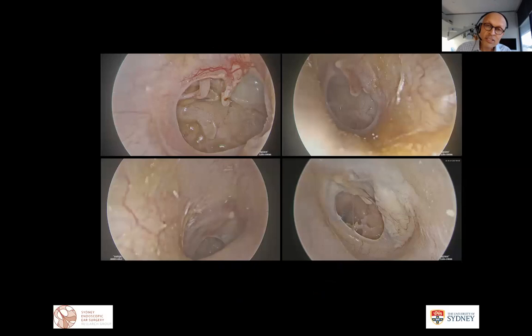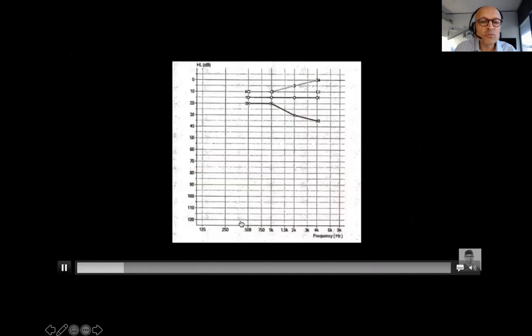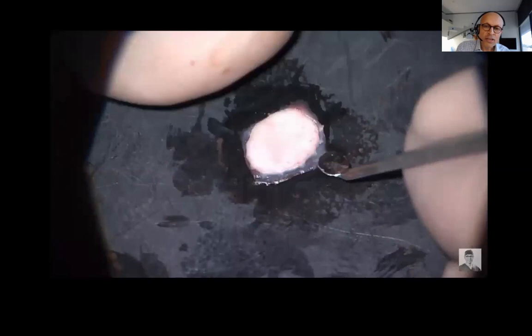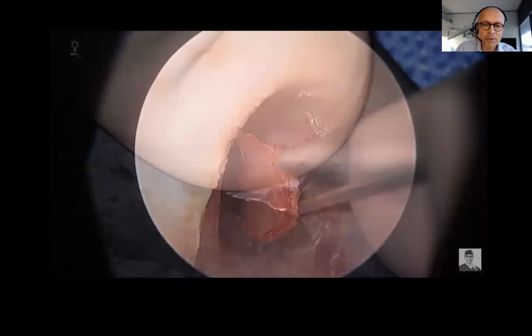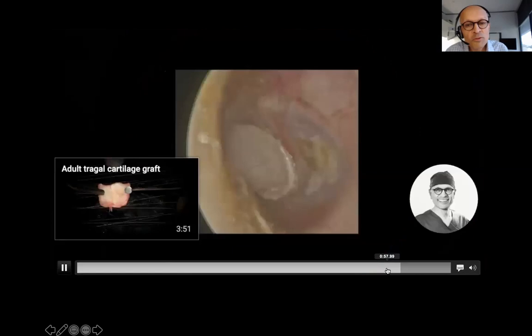Let me demonstrate with a six-year-old girl who had previous tubes, waterborne ear infections, and mild hearing loss, presenting with a significant perforation and mild air-bone gap. We can perform a button graft in this scenario using thin elastic tragal cartilage from a six-year-old, creating a grommet-like button to place into the tympanic membrane. We get quite nice post-operative appearances like this at four weeks, with improvement in the air-bone gap.